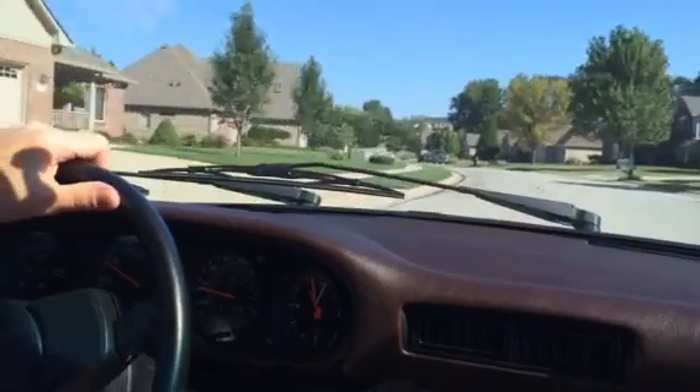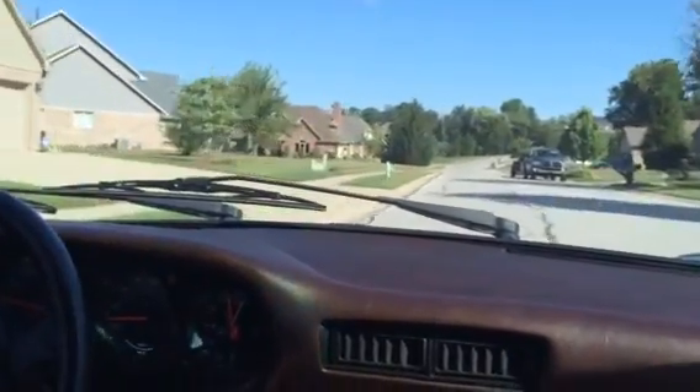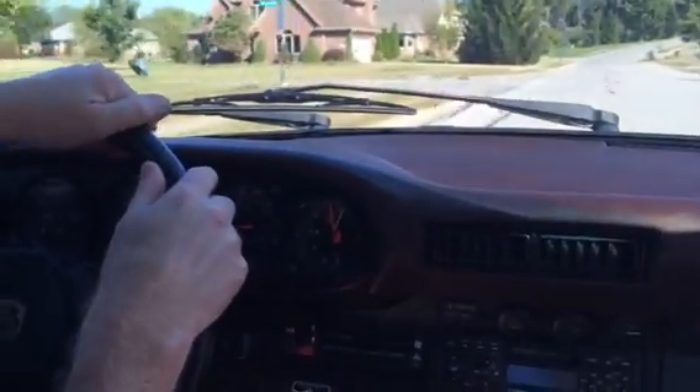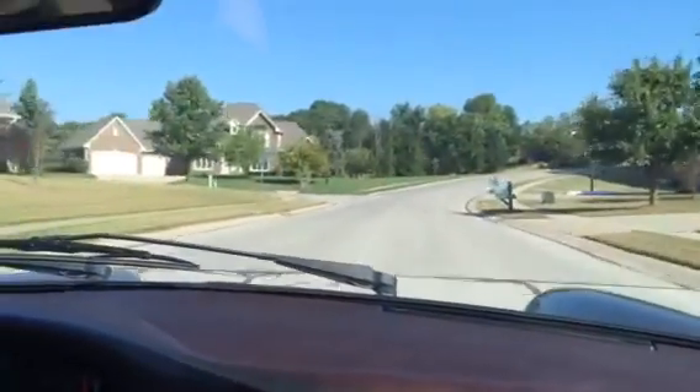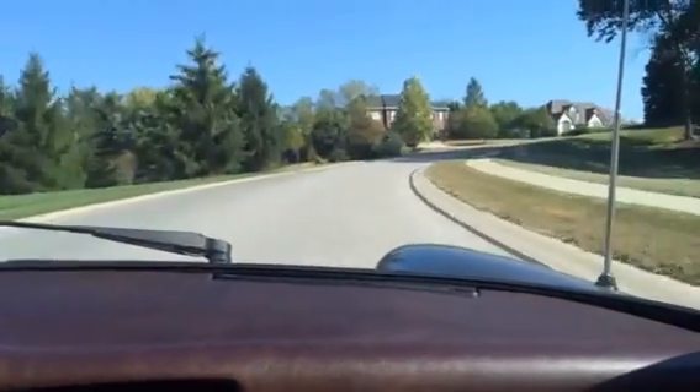Car moves really good, feels good. Not a lot of jerkiness, stopping well. We're just driving around in this neighborhood, going up a decent sized hill.